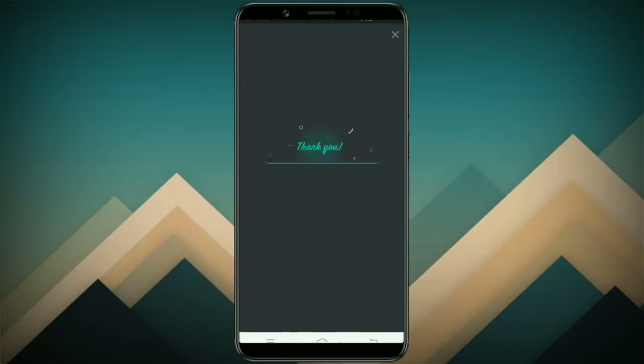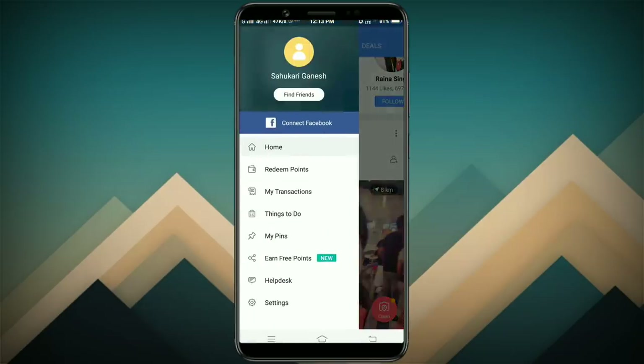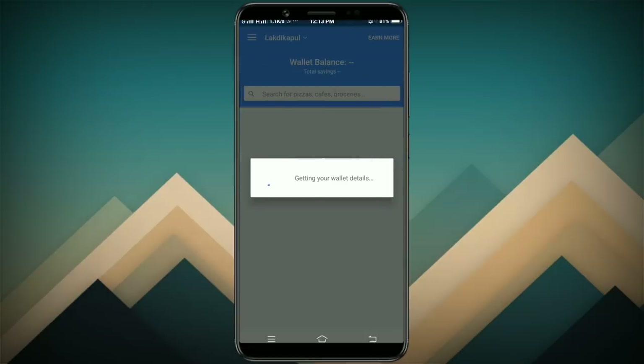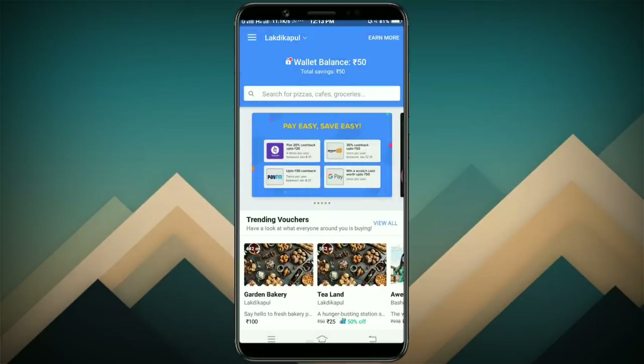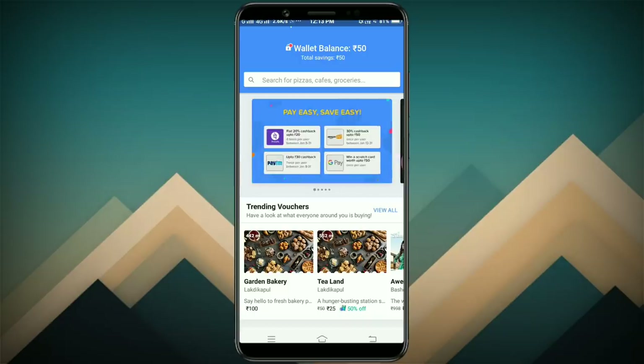If you have a cashback in 5 days, you will have it in the Magic Pin wallet. If you have a claim, you will have a cashback in the Magic Pin wallet. You will get 20% cashback up to 20 rupees, or 30% cashback up to 50 rupees.